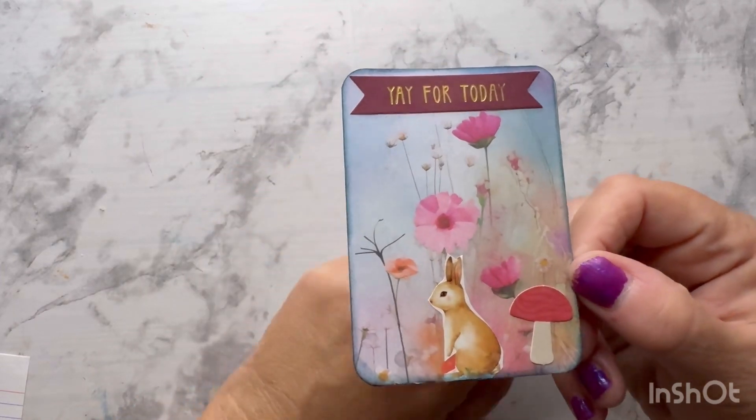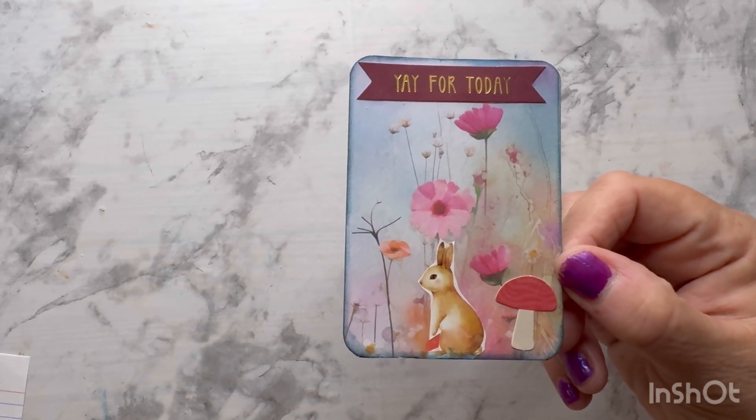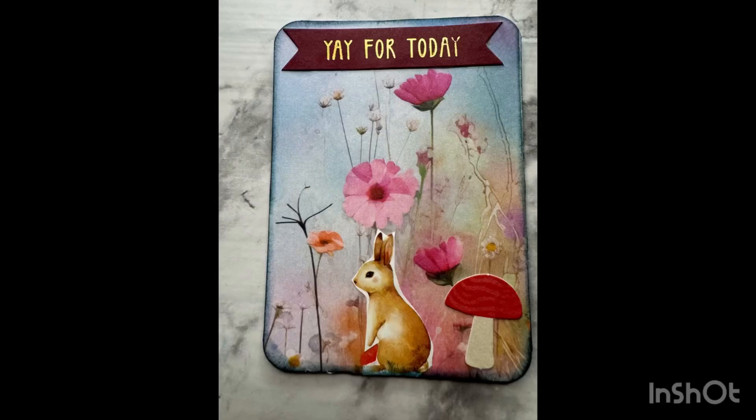I thank each and every one of you for watching, and go on, hop over to the other channels to see what kind of card they created for this week. I will see you in my next video. Thank you.